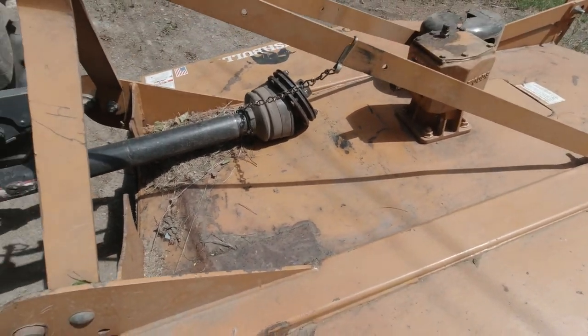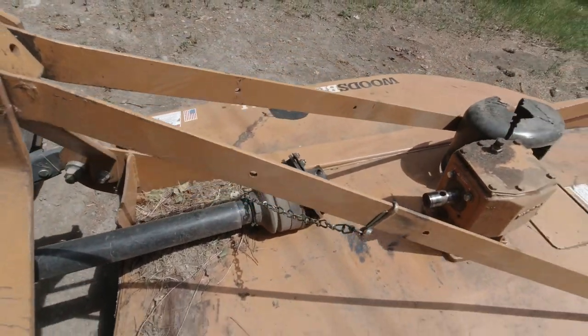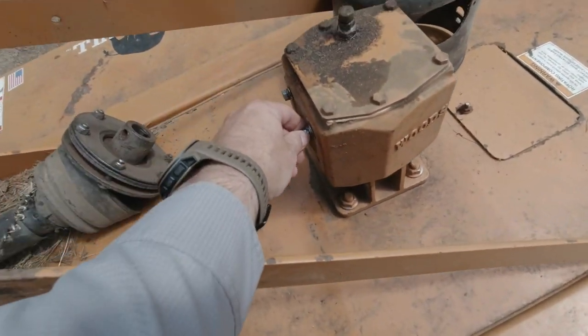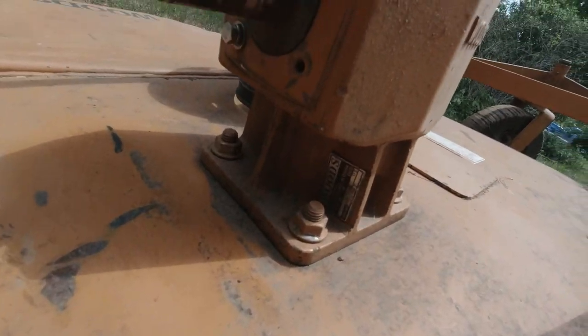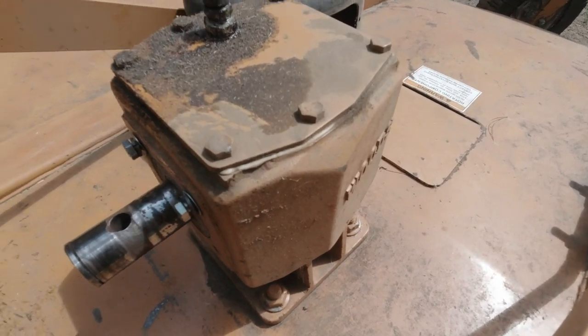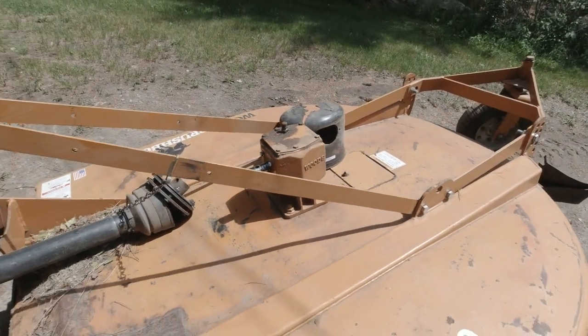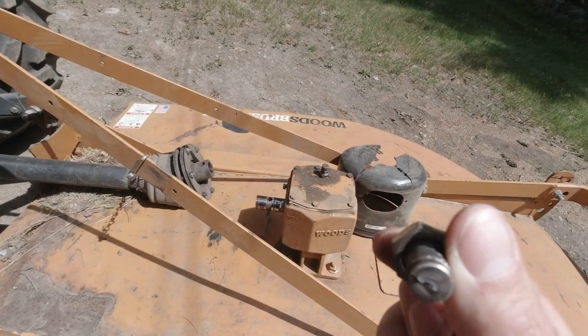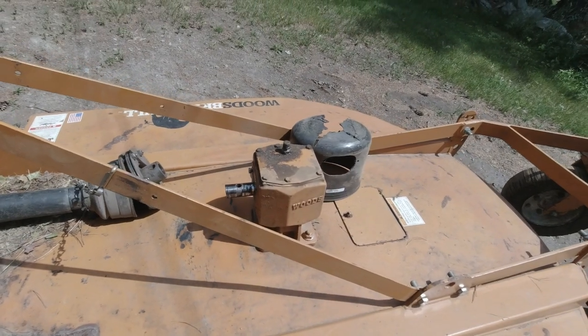The PTO shaft shear pin broke — I found part of it. I also noticed the bolts are starting to come loose, and in fact I lost one down below. So I'm going to have to get that sorted out and get another shear pin. It's Sunday, so my only option was Tractor Supply. I didn't know if they'd have one this big. Why do I expect Tractor Supply to actually have things? I don't know. Anyway, I didn't have the shear pin I needed, didn't have the bolt I needed, didn't have much of anything I really needed.